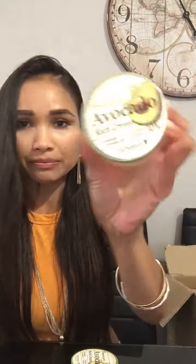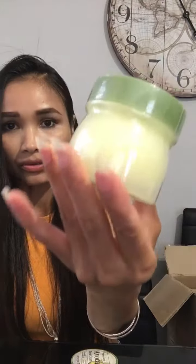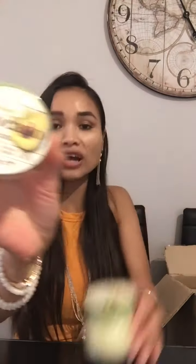Then we have the Avocado Rich Cream from Skin Food. You know Skin Food — they always use all fruits and vegetables, all natural ingredients, so they're really good. Avocado is great for skin. I have two of them — not sure if one is from VIP or not, I'll have to check the invoice. I have so many orders to go through.